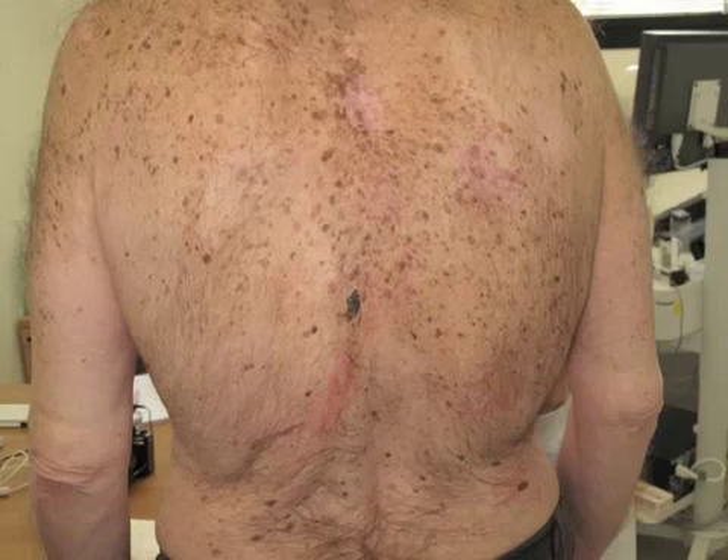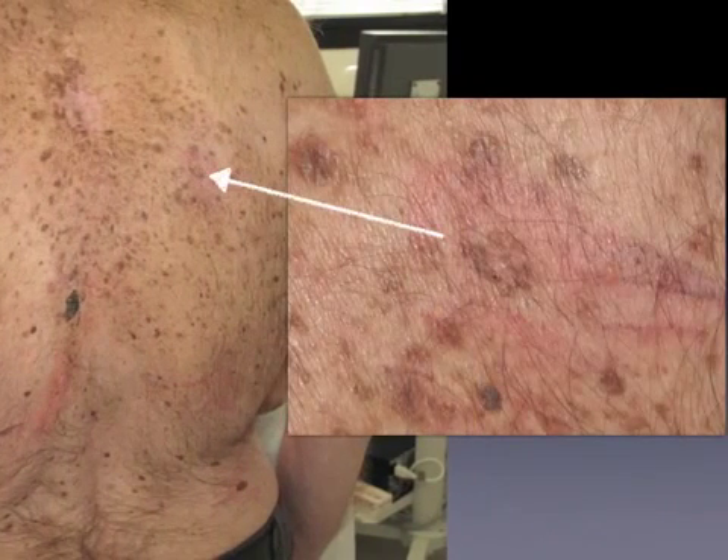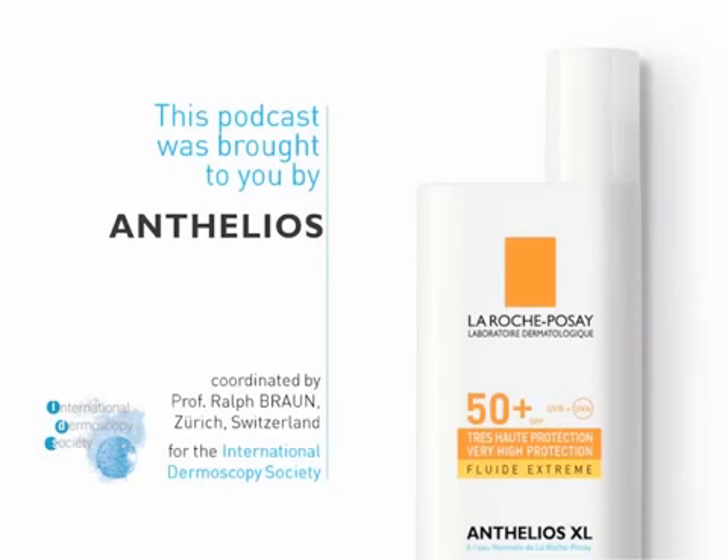This example highlights the fact that the dermoscopic criteria of melanoma usually become apparent earlier than the clinical ABCD criteria. The rule of examining all lesions is also important in the context of patients with multiple nevi, in which melanoma may be masqueraded among the many benign moles of the patient. Although melanoma in patients like this one may be perfectly hidden among the plethora of atypical nevi, the use of dermoscopy for the majority of lesions allowed the recognition of the suspicious one.